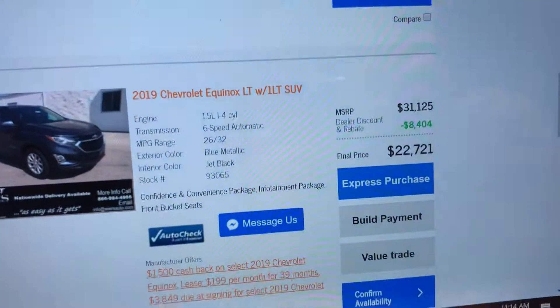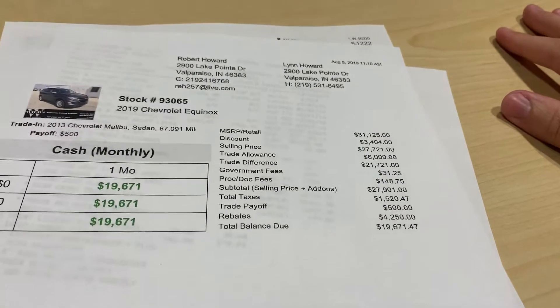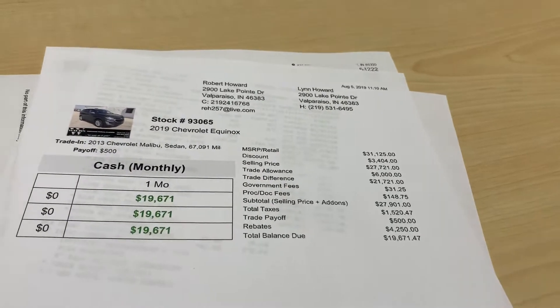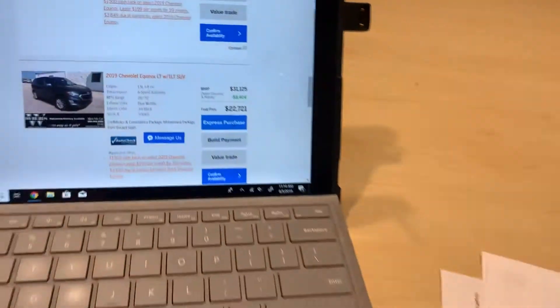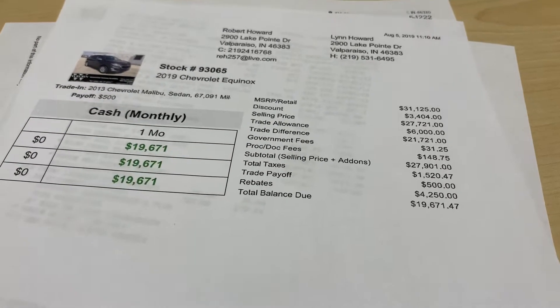Last month they just had rebates and you qualified for everything. This month they have down payment assistance. Here's the thing — if you want the full discount that's online, you have to finance through GM Financial.